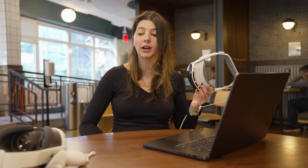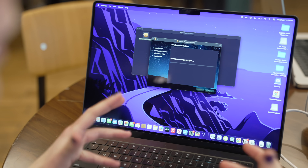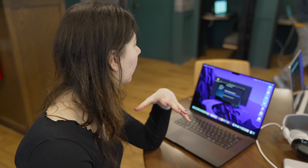On the Quest, by contrast, you have to use an application called Virtual Display, which is less intuitive than on the Vision Pro. The advantage is that you can use this with both Windows and Mac, so the Vision Pro is completely limited to the Apple ecosystem, whereas the Quest is less built-in — which is a downside — but the upside is that you're not locked into just one platform.